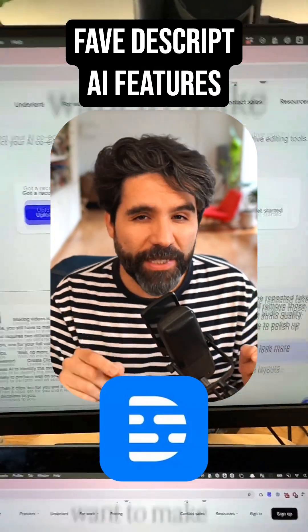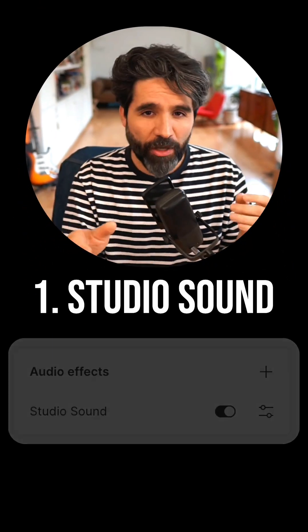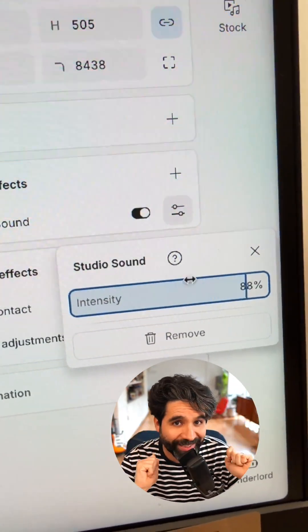Here are my favorite AI features in Discord, my go-to video editor, and the last one will blow your mind. First is the studio sound. If you got a bad mic or an echo in your room, that's no problem. Turn this on and your voice suddenly sounds studio quality.